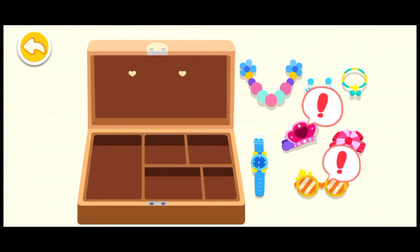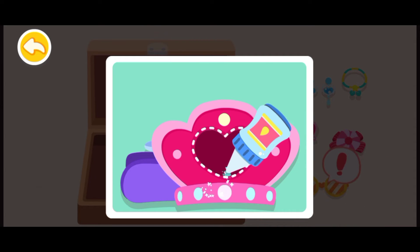How pretty the jewelries are. Let's put them away in the box.